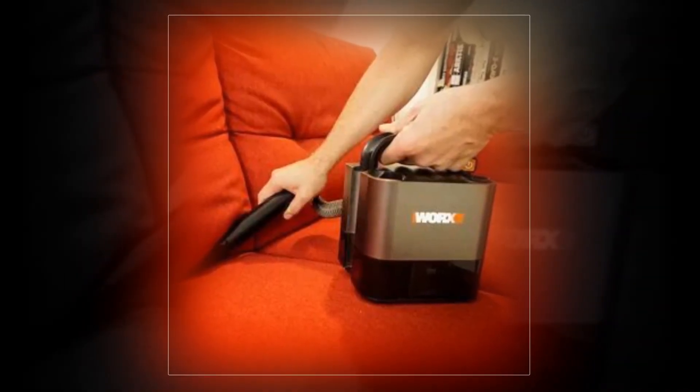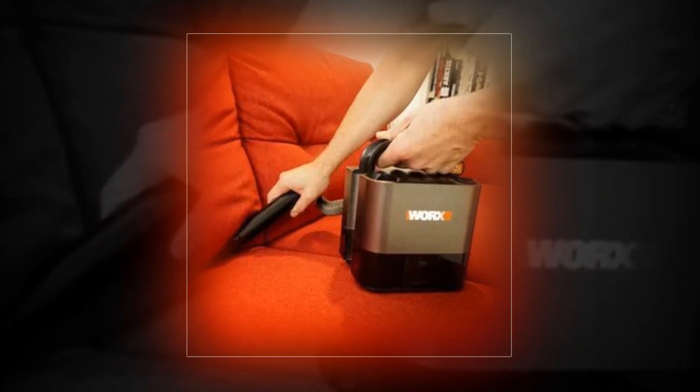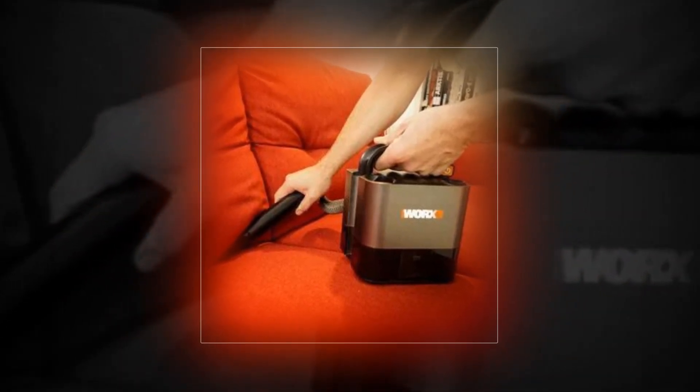Even better, our little vehicle vacuum has a top-notch washable filter. The car cleaning kit contains an extra HEPA filter, travel bag, filter brush, and three detailing attachments.